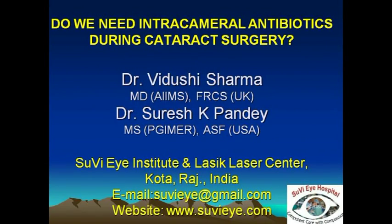Hi, I'm Dr. Vidushi from Suvi Eye Hospital and LASIK Laser Centre, Kota, Rajasthan. In this video we discuss the use of intracameral antibiotics and whether they have a role in the prophylaxis of postoperative endophthalmitis following cataract surgery.